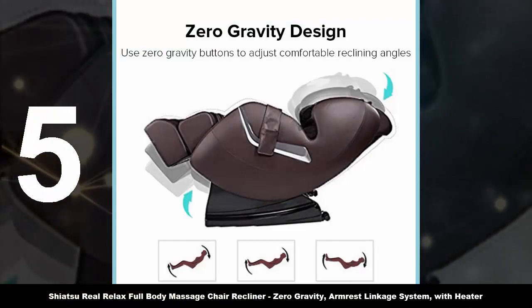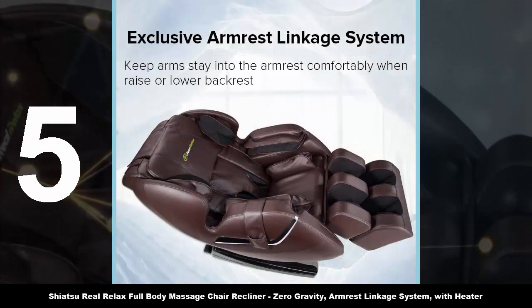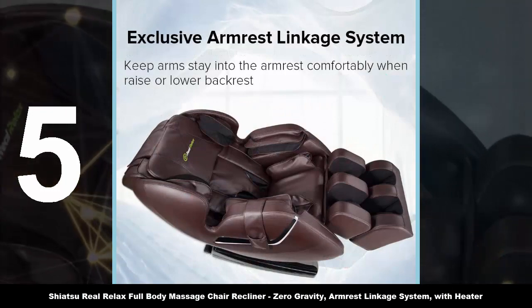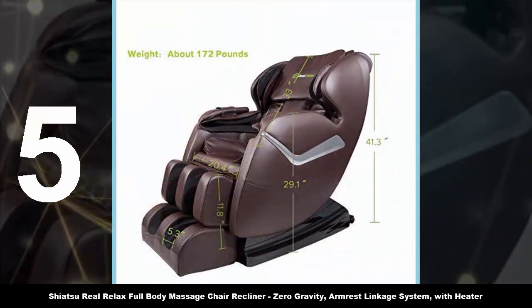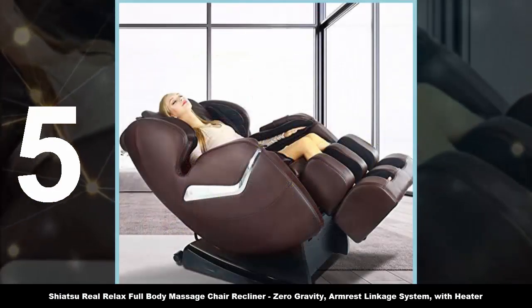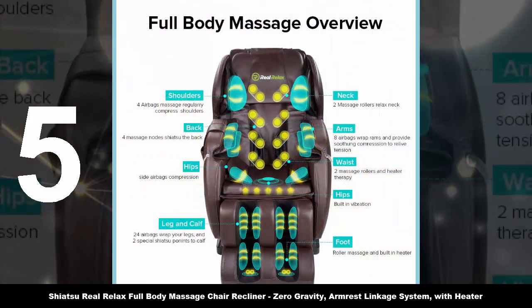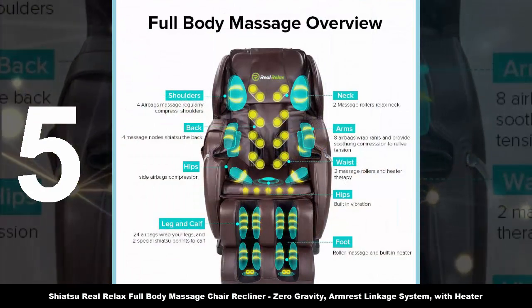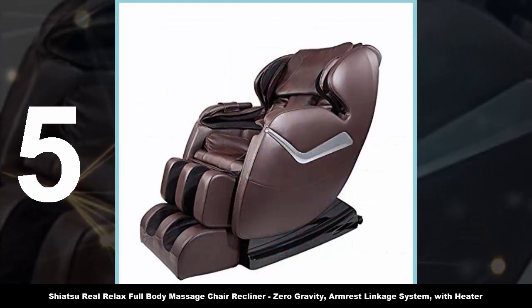First appearances can be deceiving — once you lay your eyes on this chair, you would be forgiven for thinking its main feature is its beauty. Made from the latest high-quality leather, it is soft, comfortable, and ergonomically designed. It has a high-definition VFD display screen that allows you to track which features are in use. Should you wish to experience more features, a remote is on hand to facilitate this. Here are a few more features to get you excited.